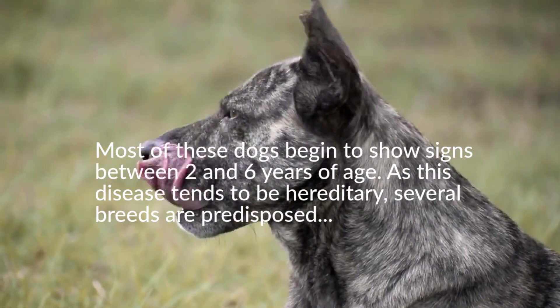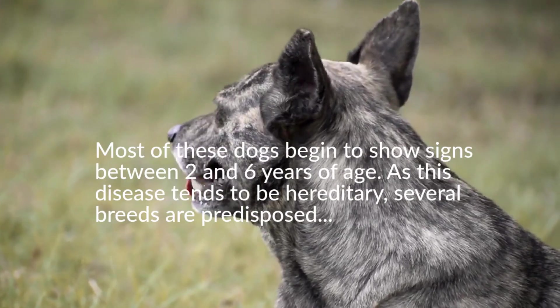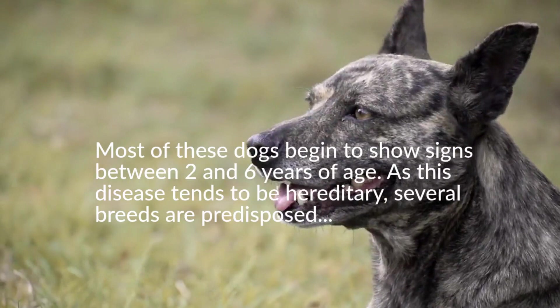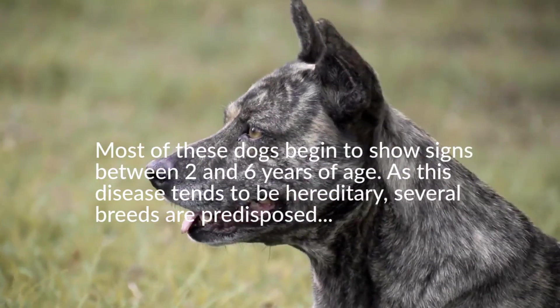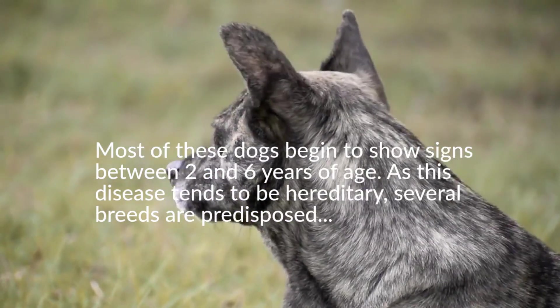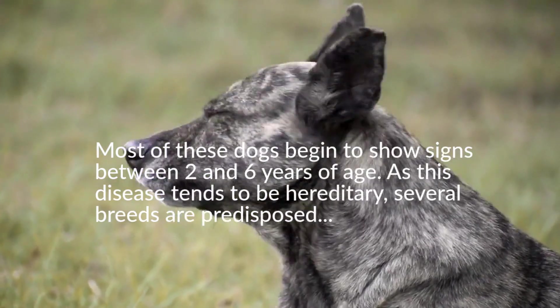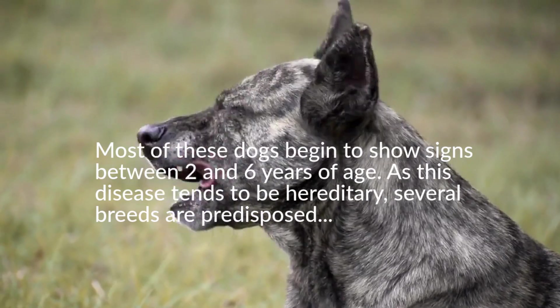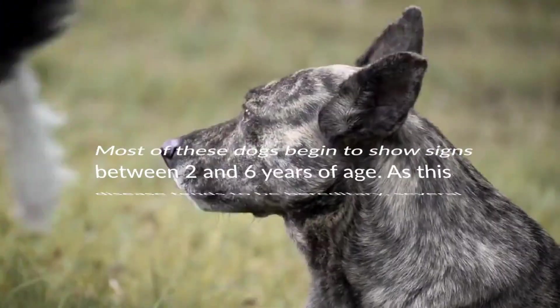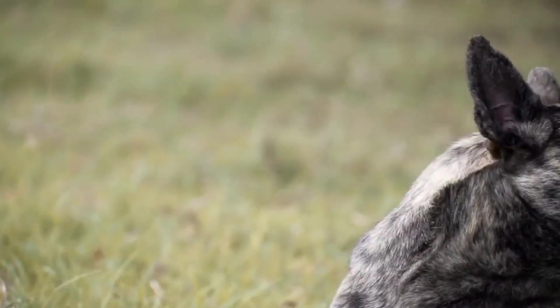Several breeds are predisposed to atopic dermatitis. Commonly affected breeds include Labrador Retriever, Golden Retriever, Boxer, Cocker Spaniel, Bulldogs, Terriers — including Pit Bulls — and German Shepherds. However, many dogs including mixed breeds can also have atopic dermatitis.